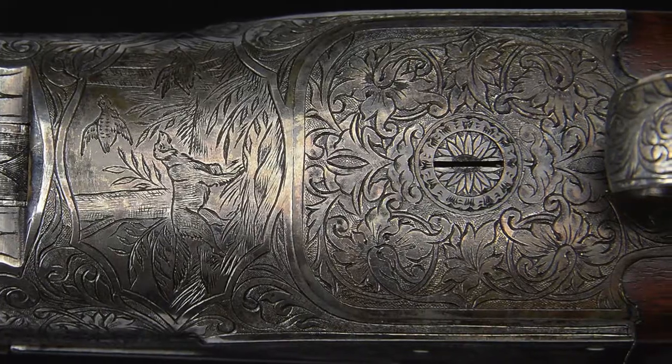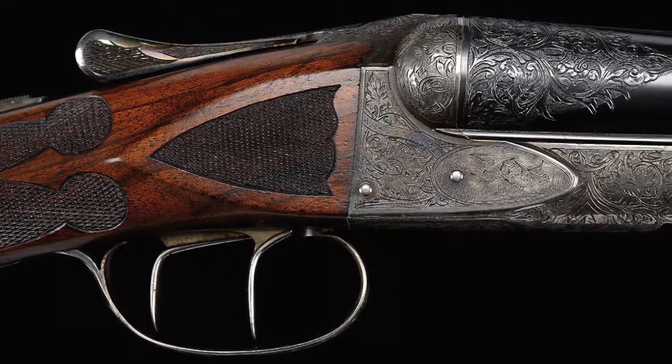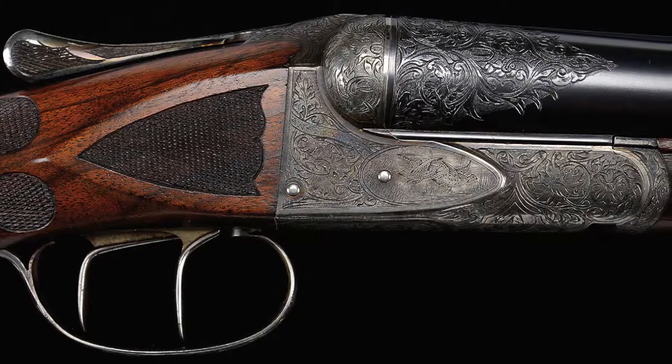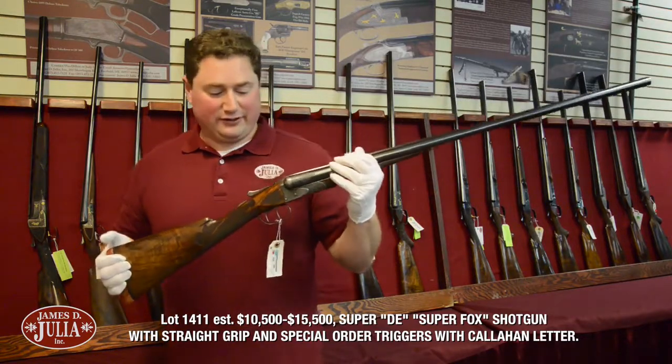So for folks who like Burt Becker things, this auction is really chock full of it — this gun being one of three Becker-bored guns, and there are two other Becker specials in the Tauber collection. I should have mentioned earlier: this gun is from the Dana Tauber estate collection.